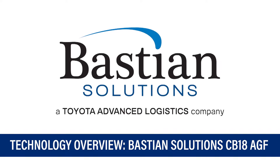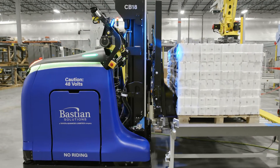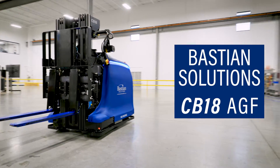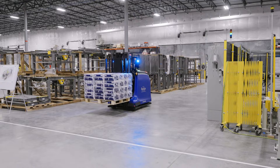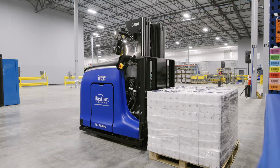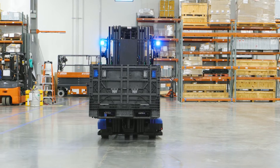Revolutionize material transportation in distribution, warehousing and manufacturing facilities with an autonomous innovation from Bastion Solutions, the CB18 AGF. Designed with features not found in other automated guided counterbalance forklifts, this one-of-a-kind vehicle brings greater speed, precision and flexibility to various applications, while reducing safety concerns, operating costs and system downtime.